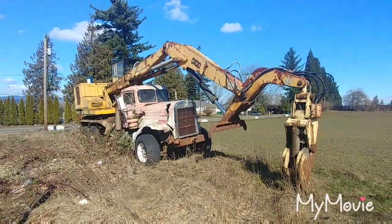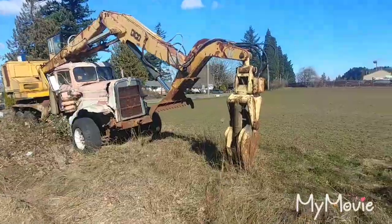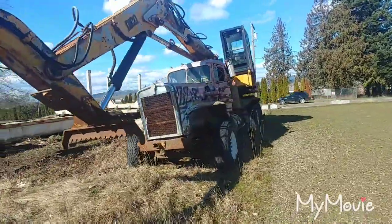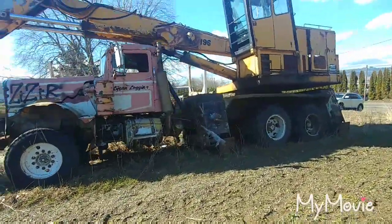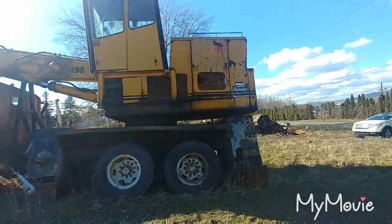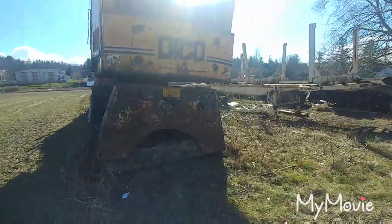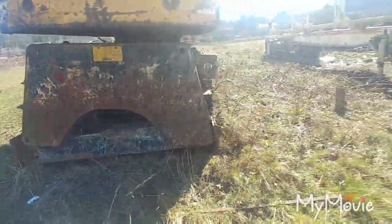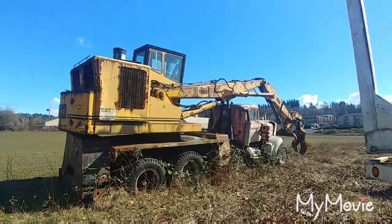Well, we'll wrap this video up. Old Kenworth, Dyko shovel — it's a big girl. Peel rack on it. I was told it runs, though I'm sure it probably ran a couple years ago. You can see those outriggers there. Well, have a good one guys, be safe, thanks.